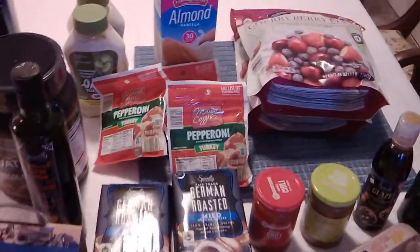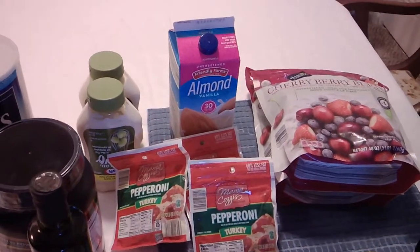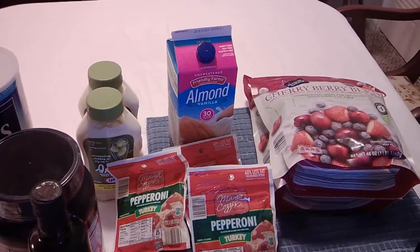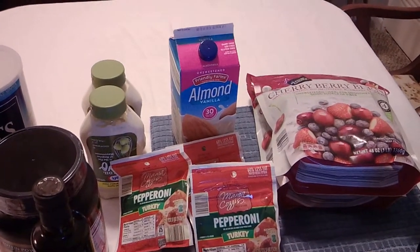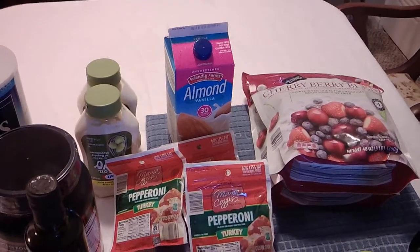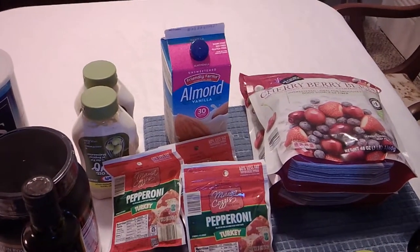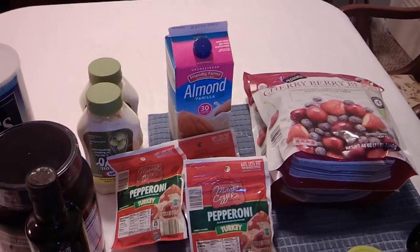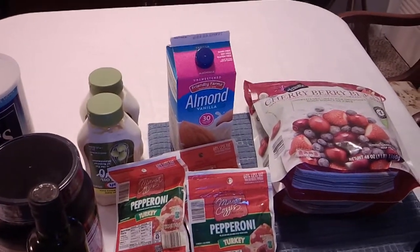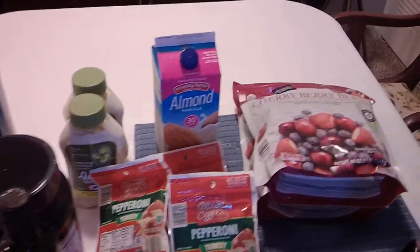Hi, welcome back to Paul's Rule of Thumb. We're going to do an Aldi haul here for you. A lot of the stuff is stuff that I've shown you before, but I did pick up a few new items today as well, and some stuff from the Isle of Death, as our friend Michael calls it — it's the random items aisle, but sometimes you find some good stuff in there. I just thought I'd do a quick run through, show you what we got, and see what you think.